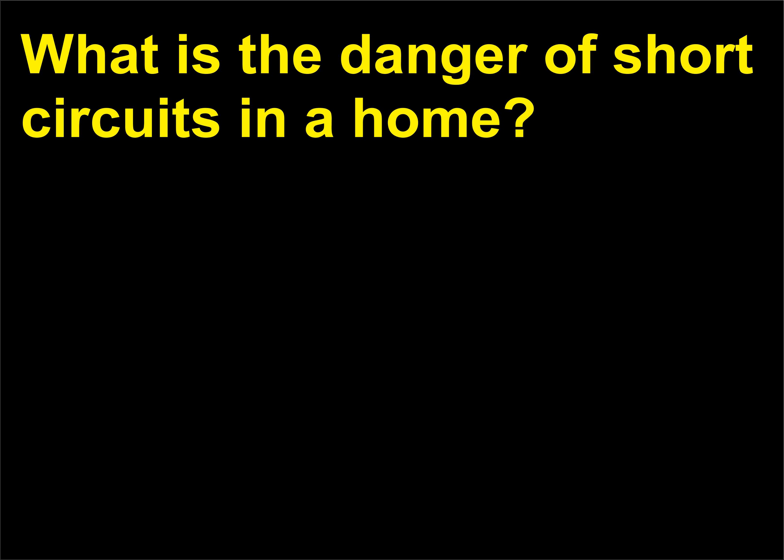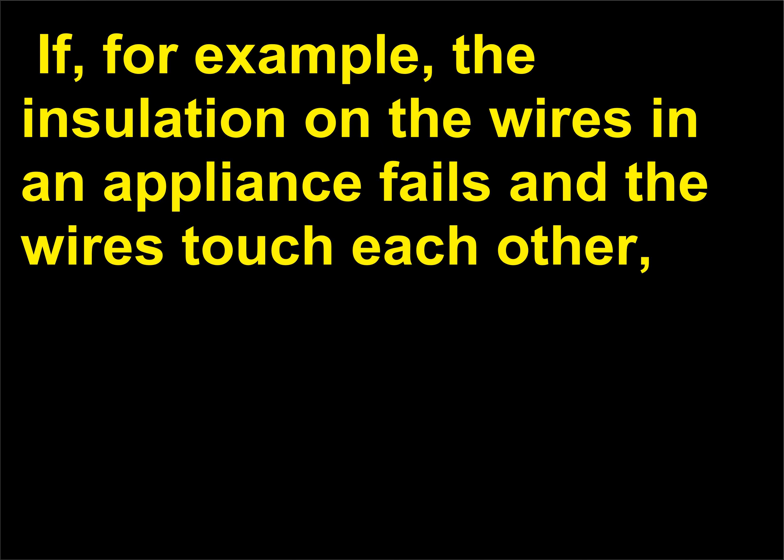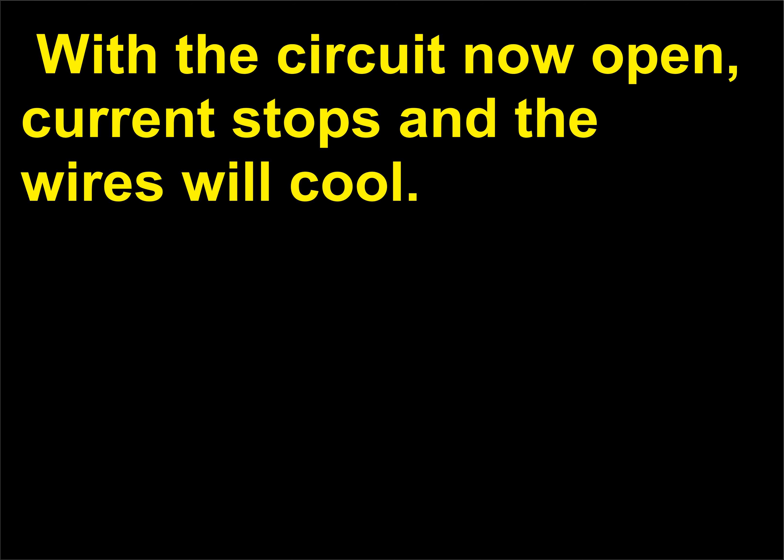What is the danger of short circuits in a home? If there is only a tiny amount of resistance in a circuit, the current is very large and the wires get extremely hot. If, for example, the insulation on the wires in an appliance fails and the wires touch each other, the resistance drops and current rises. The wires, including those in the walls, can get hot enough to cause a fire. Household circuits are protected by fuses or circuit breakers, which are designed to open when current exceeds a predetermined limit. With the circuit now open, current stops and the wires will cool.